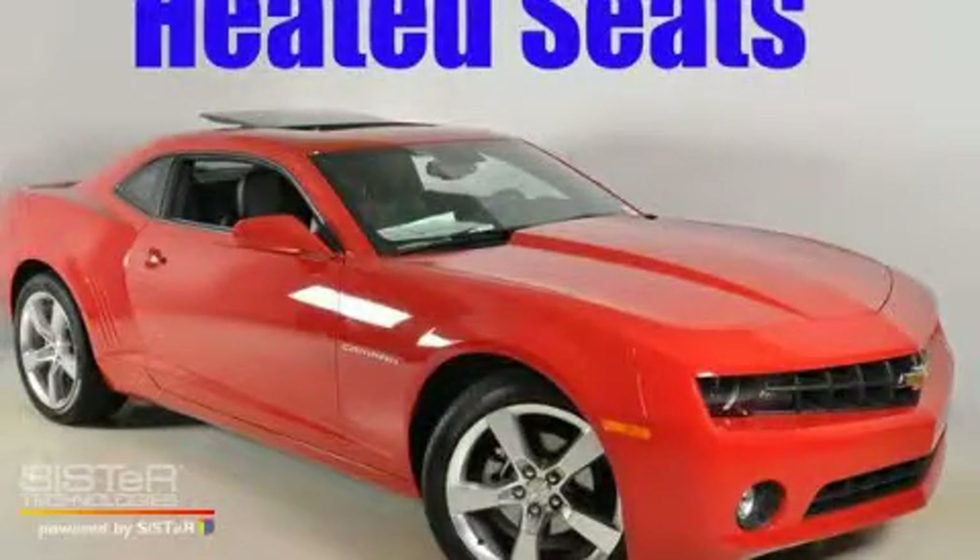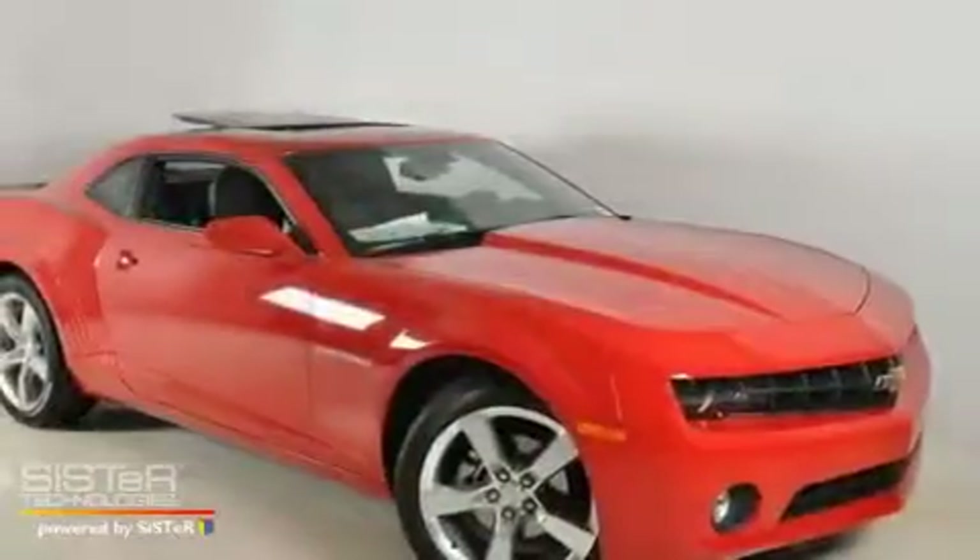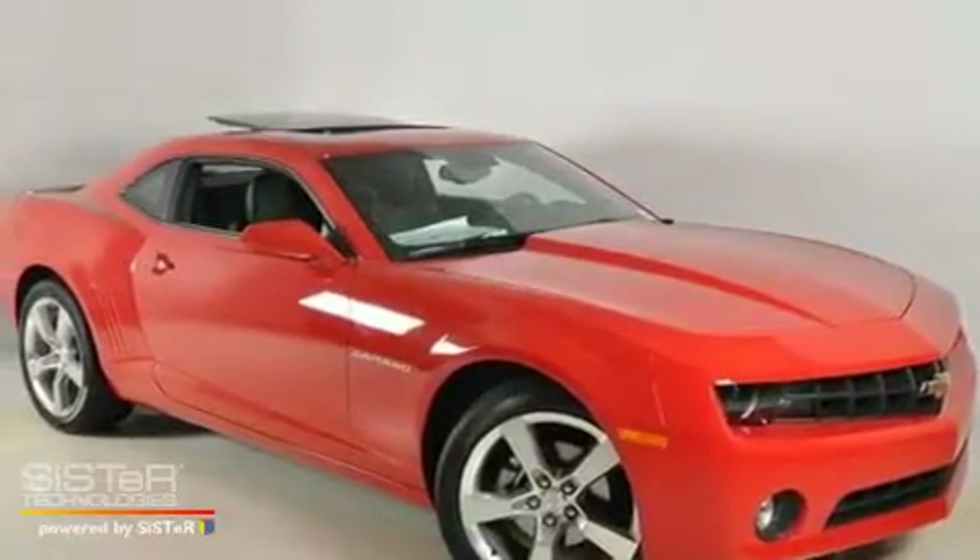This is a brand new 2011 Chevrolet Camaro designed to turn heads. It has a 3.6-liter 6-cylinder engine and a 6-speed automatic transmission.